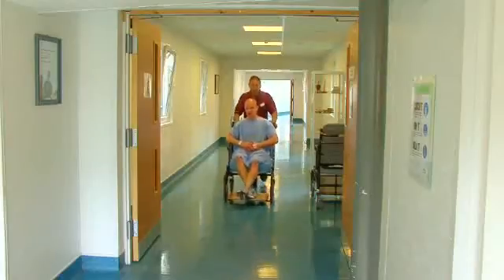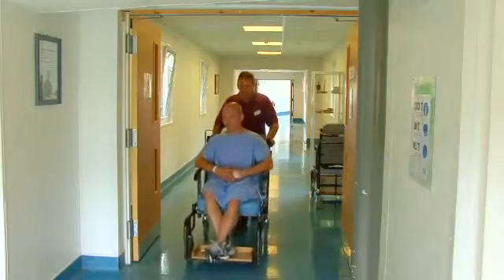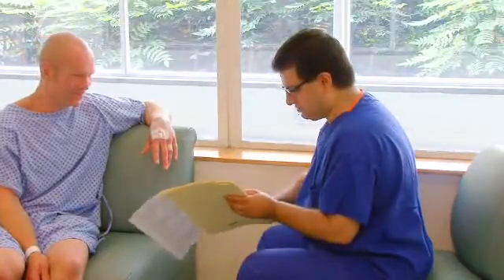You will then be taken round to the lab by a porter, usually in a chair, though we might ask you to walk round. You'll then be seen by the consultant, who will go through the consent with you and explain all the risks of the procedure.